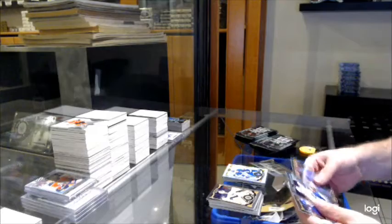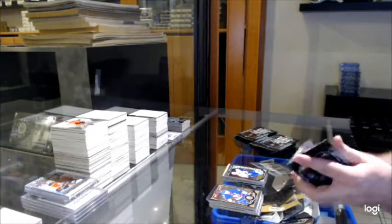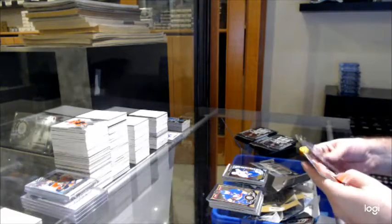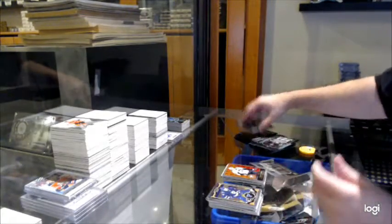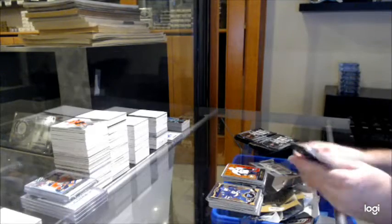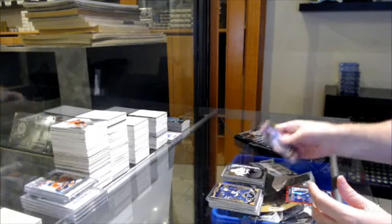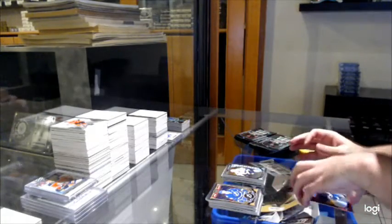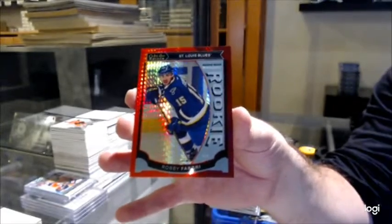Trax of JVR for the Leafs. Tannen for the Vancouver Canucks, Marky rookie. Retro of Malkin for the Penguins. We've got a Gold Dolman for the Sharks, Marky rookie. And a red Prism of Fabry to 149 for the St. Louis Blues.